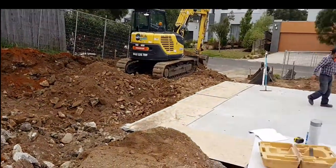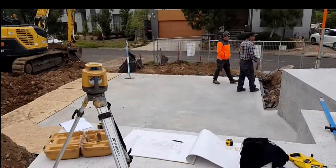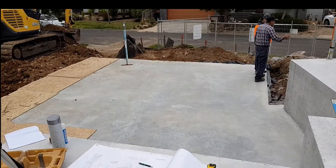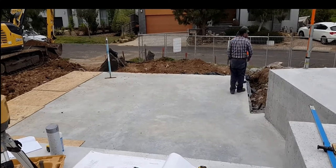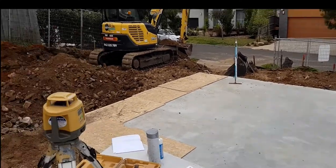Another issue, as you can see here, is the different levels that are required to deal with the slope. This garage is sitting down probably about a metre and a half from the dwelling, which also creates its own challenges from an engineering perspective and the volume of concrete being used.